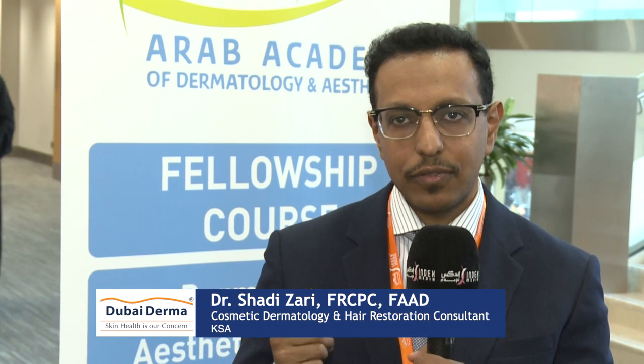We're covering all different aspects of filler injections in terms of anatomy, knowing how to inject safely, knowing danger zones, and also types of fillers, properties of fillers, complications, and how to avoid them.